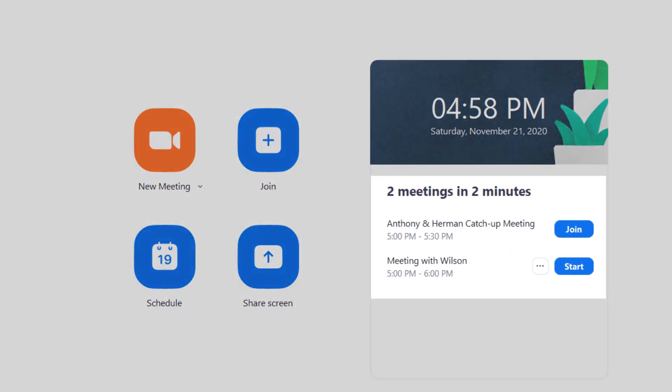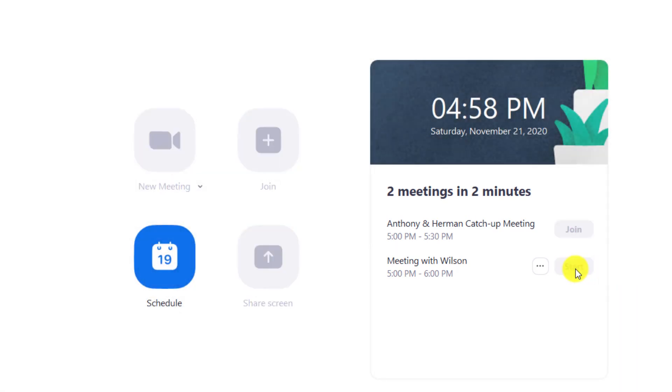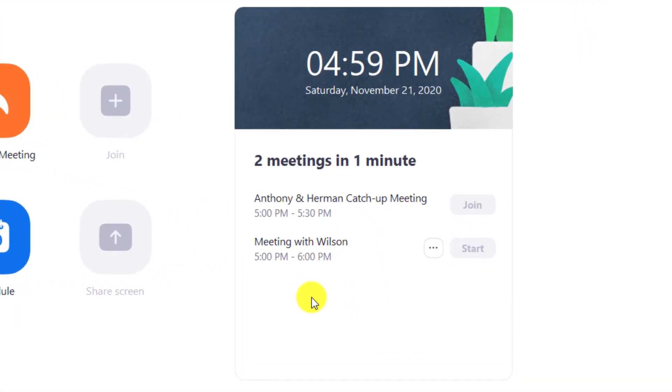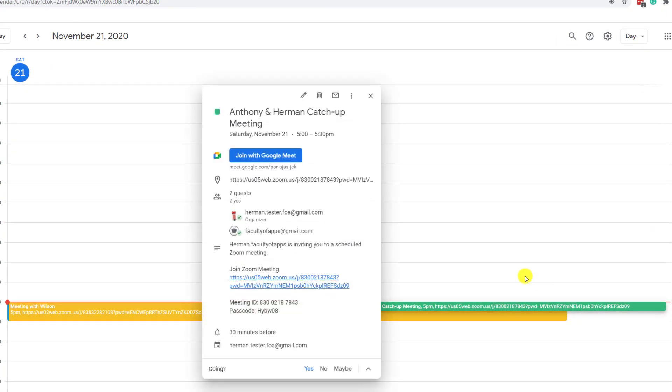In this demonstration, you'll see I have two meetings scheduled for 5pm and I'll connect to the first one I've arranged with Wilson. Having started my meeting with Wilson, if I then go to try and join my meeting with Herman, you'll see that the option to join is grayed out.